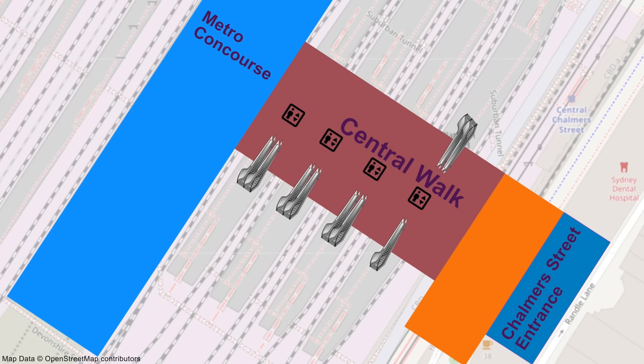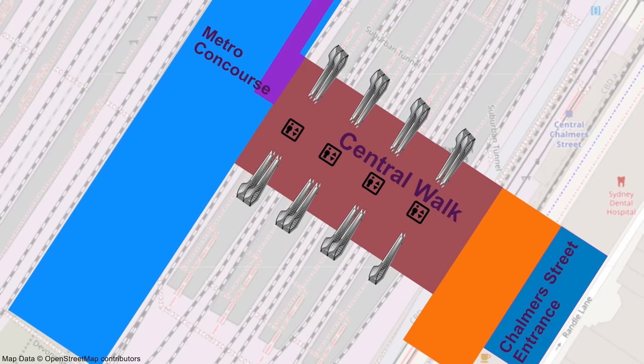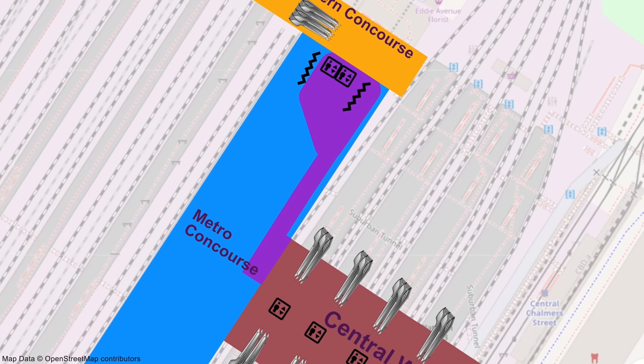And on the 3rd of April, the remaining three lifts came into use, along with six further escalators to serve the northern sides of Platforms 16 to 21. And a new temporary connection through the Metro Concourse opened up as well. So in this video, I'm just going to cover the new parts of Central Walk that opened today, along with a new temporary passageway through the Metro Concourse.